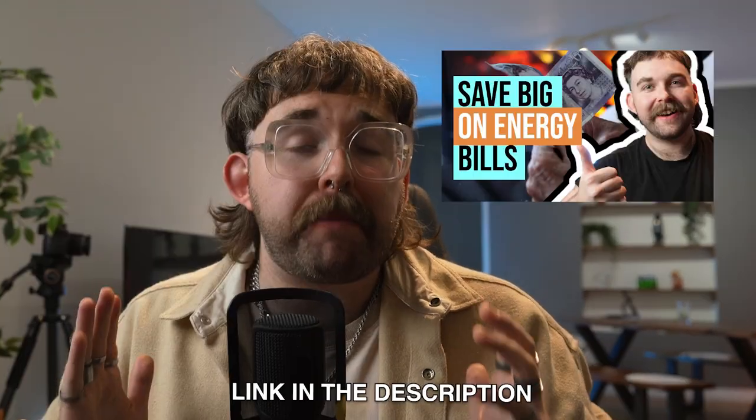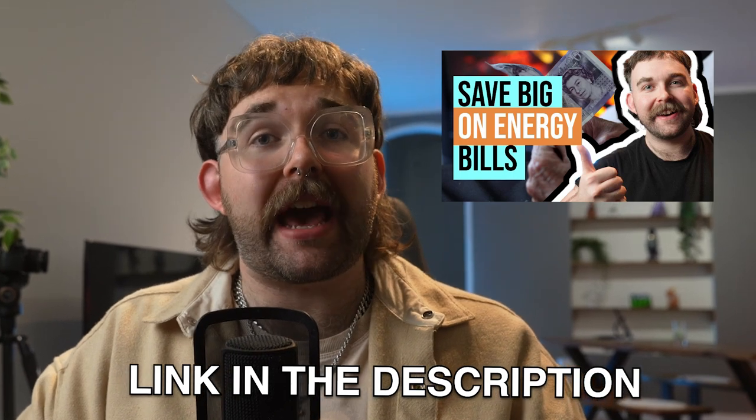The price cap itself caps only the price of energy and you can in fact pay more than this the more that you use electricity. For those who find themselves in a difficult financial situation, our part one of this video series on how to save money on your energy bills can show you how to get help with often astronomical energy bills and even worse, debt. So make sure that you check that out.